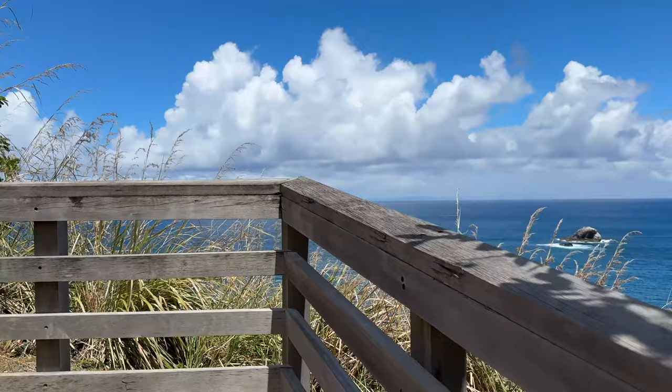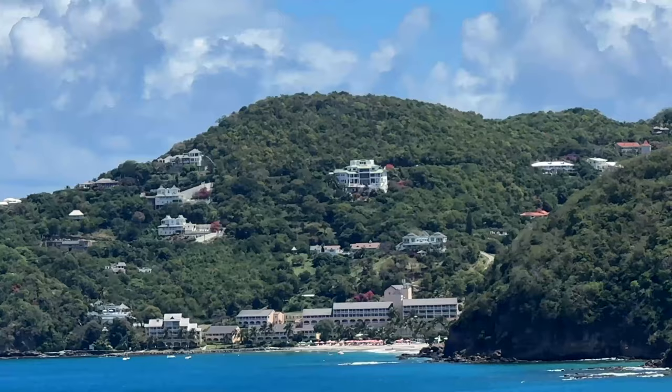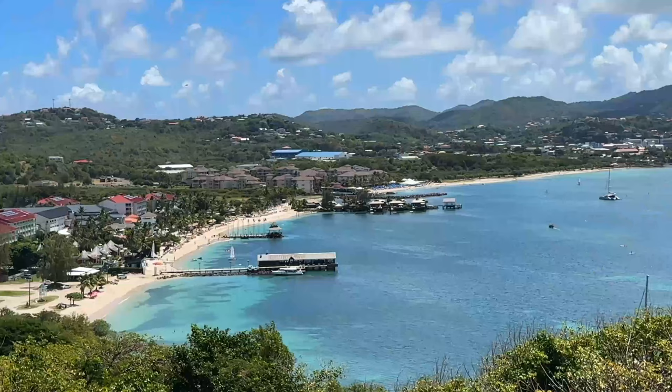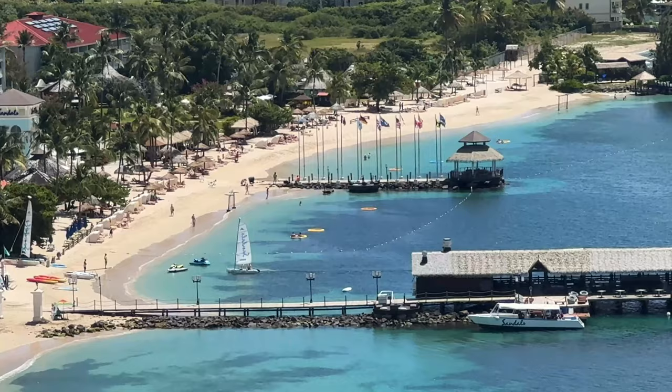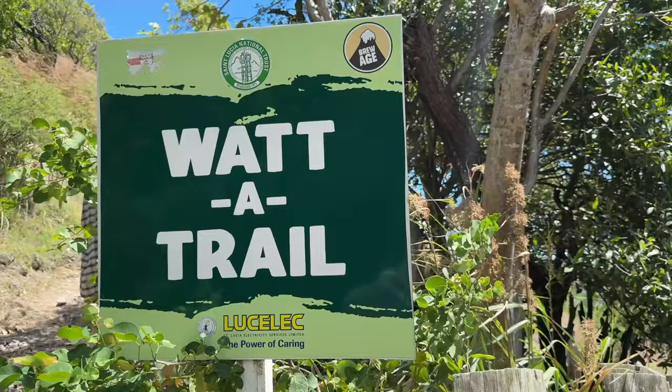The ticket cost is ten dollars US. I would expect to spend around one to two hours here. It's definitely better in the evening or morning because in the afternoon it's very hot. If you look down you can see the Sandals resort here on St. Lucia, so it's easy to come over here if you're staying at that hotel — it's walking distance.